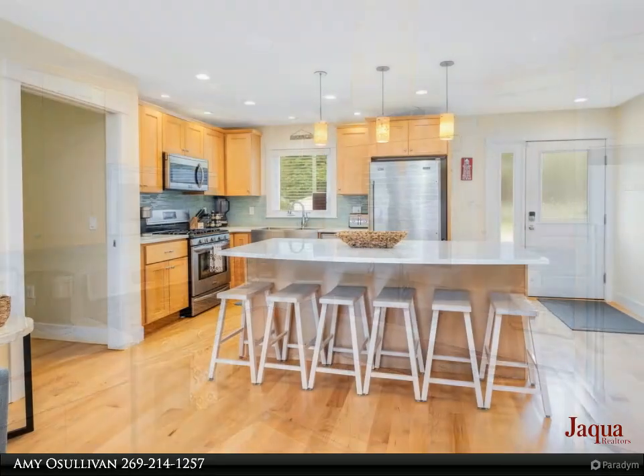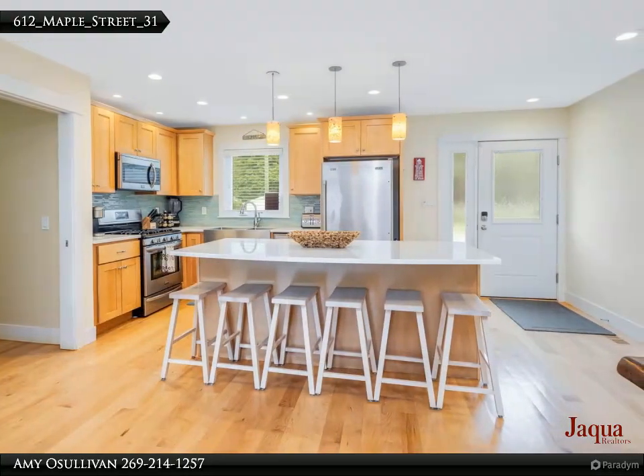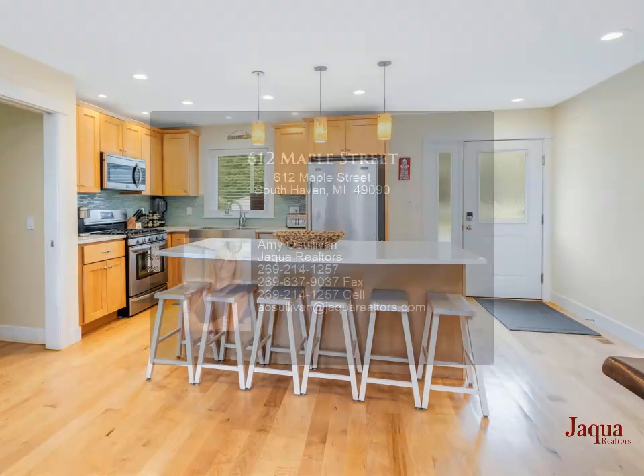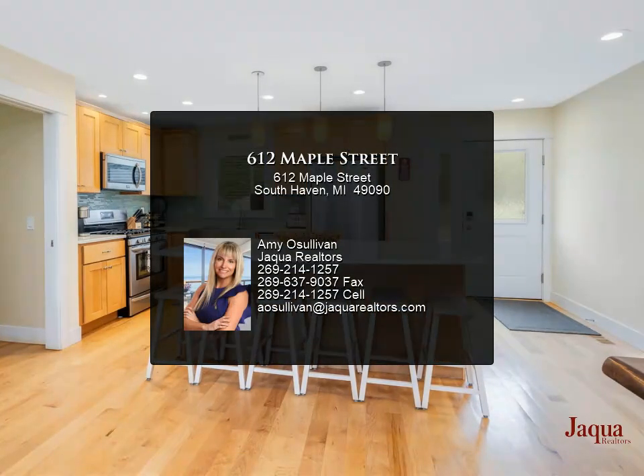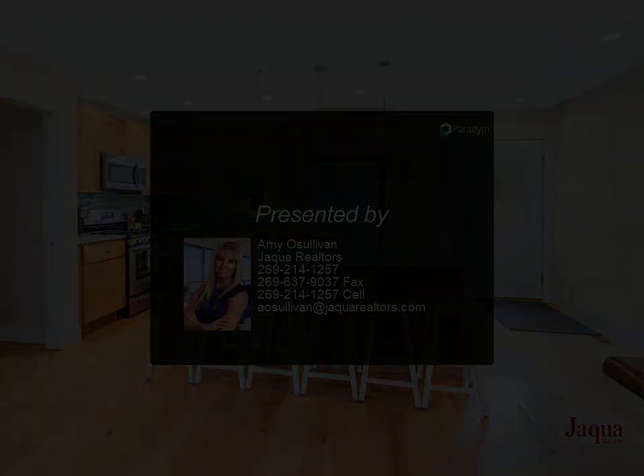The one-car attached garage is ideally suited for a golf cart, adding to the convenience and charm of this home. With a coveted business rental permit and a history of successful rentals, this property is not only a perfect personal retreat but also a great investment home.